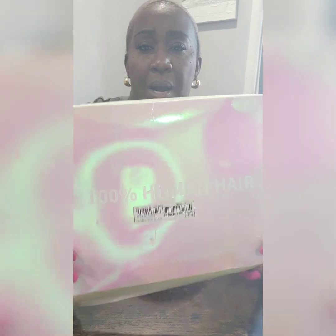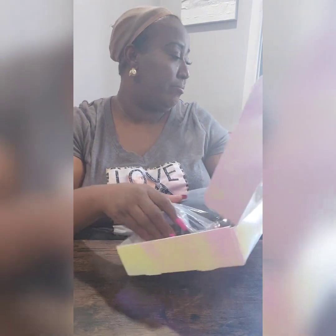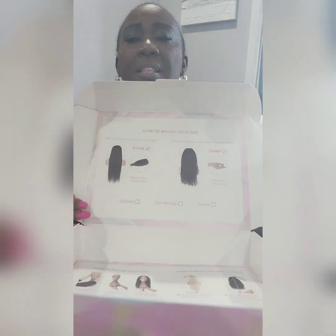Now let's get to the Shein wig. The hair came in this box and it says 100% human hair, body wave, 16 inches, 180 density, and 4x4 closure. I'll put all the details on screen at the end since I'm filming on my phone today. This is the box it came with — it includes instructions on how to clean it and what comb to use.